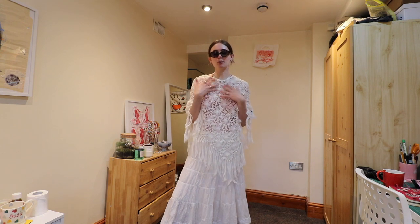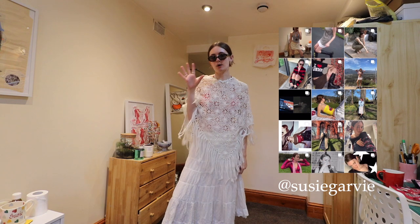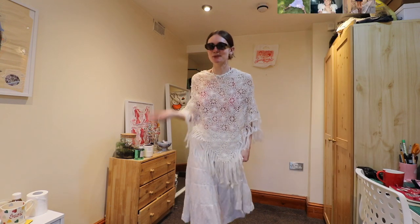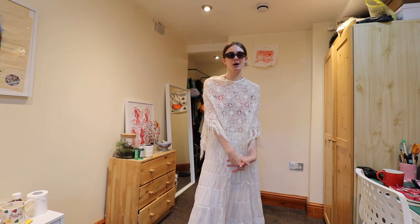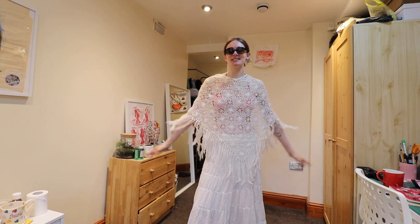You'll see me style all these pieces more in future videos, and if you follow me on Instagram and TikTok you'll see how I style them every day. I'm really excited to see all the outfits I come up with, so follow me on social media to keep up. I hope you guys enjoyed — I had so much fun doing this style of video. Subscribe if you haven't already, it means the world, and I'll see you in my next video.